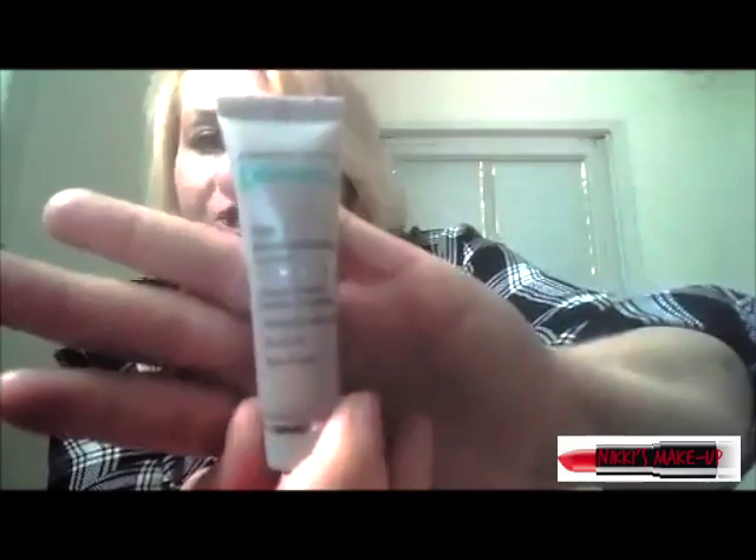Hey everyone, welcome back to my channel! Today's video I'm going to be sharing with you my morning skincare routine. I have already gone and washed my face and I've been using this triple micro abrasion face polish.